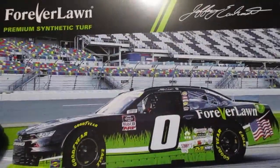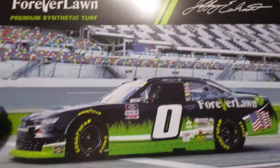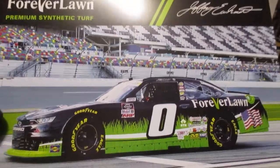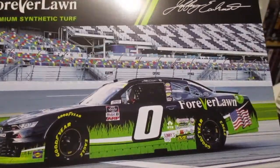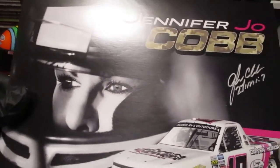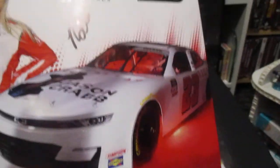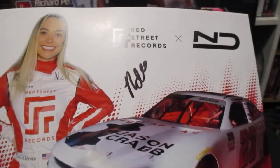We got a Jeffrey Earnhardt. We got a bunch of these - we were trying to get the Dale Senior throwback car card every time we inquired but they would send one of these instead. I don't know if they just ran out or what. Then we got a signed Jennifer Jo Cobb - that's a cool one. And look at there - Natalie Decker, number 23 Red Street Records, that's Natalie's autograph.